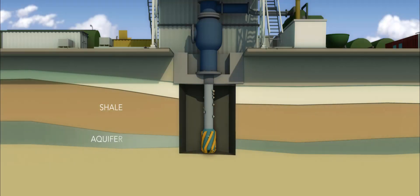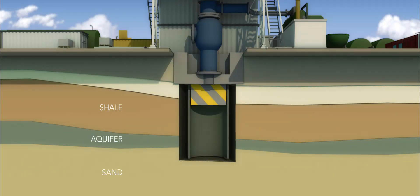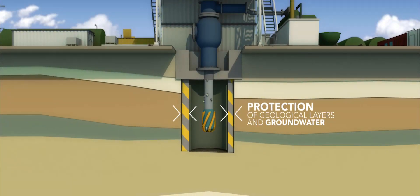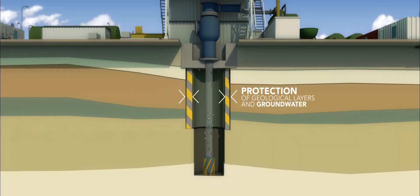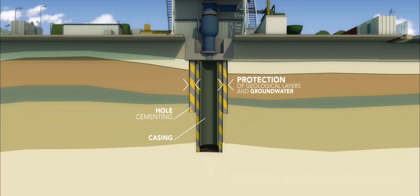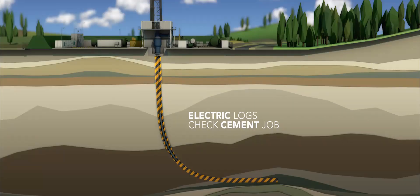As we continue drilling, in order to preserve the different geological layers and groundwater from the borehole, holes of different sizes are drilled and casing of different diameters is inserted into the hole and cemented. The quality of the cement is checked with the help of electrical logs and validated before carrying out further operations.